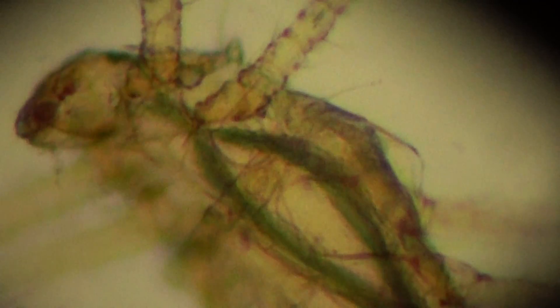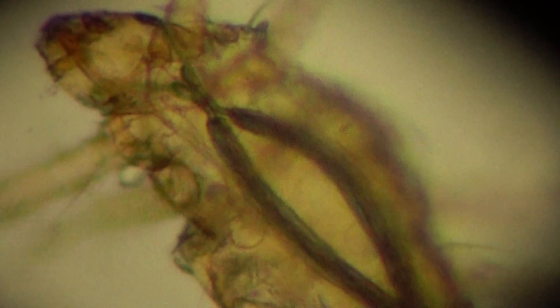The size of this mite is very small — just 0.2 millimeters for the female, and the male is even smaller at 0.15 millimeters.